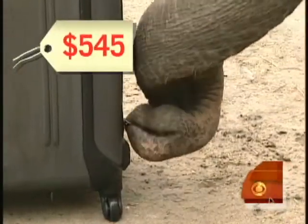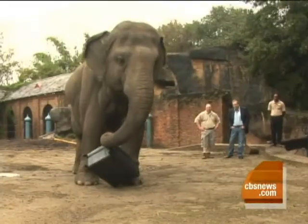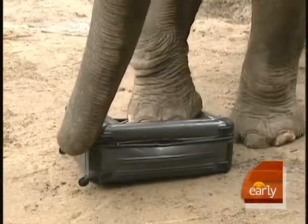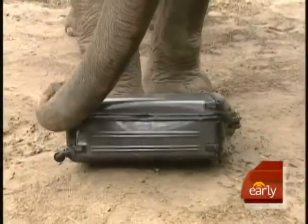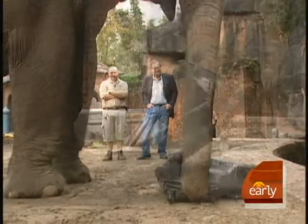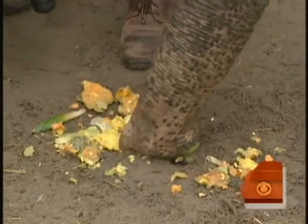Amazingly, she uses her trunk on the zipper of this $545 bag from Tumi. But no matter how hard she tries, she can't get a hold of it. So it's on to plan B. After just 14 minutes, Panya is in and eating her homemade fruit salad.